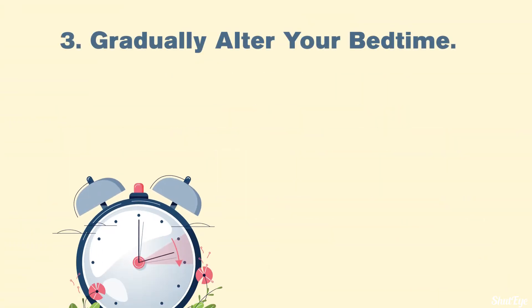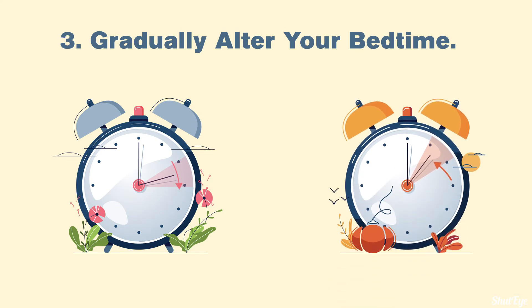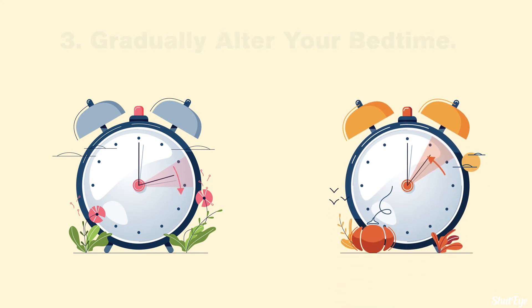Tip 3: Gradually alter your bedtime. 2 to 3 days before the transition between standard time and daylight saving time in early March, sleep experts recommend waking up 15 to 20 minutes earlier than usual. Then, on the Saturday before the time change, set your alarm clock back by an additional 15 to 20 minutes. Adjusting your wake-up time can help the body make a smoother transition when the time change occurs.